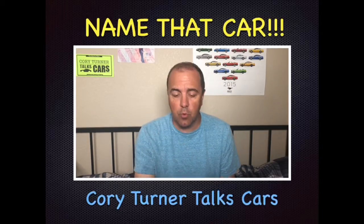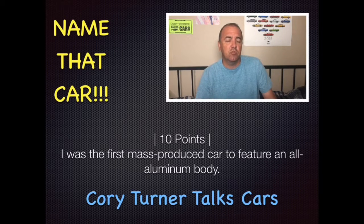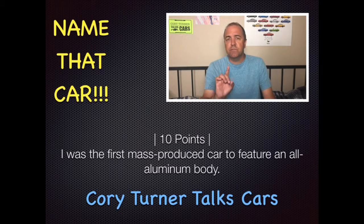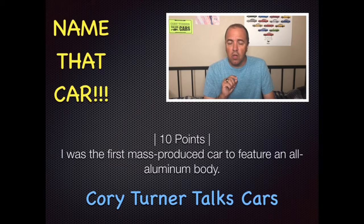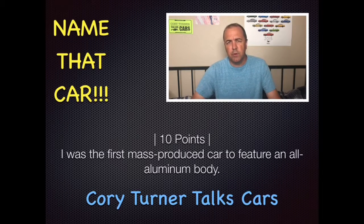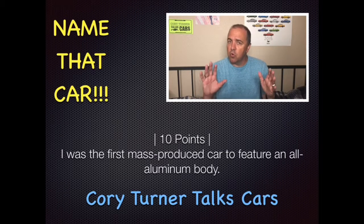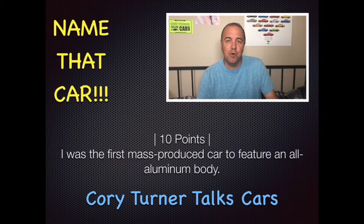Clue number one — this is for 10 points. I was the first mass-produced car to feature an all-aluminum body. Can you solve it from that clue? If so, you got 10 points — maximum score, great job. If not, don't worry, we'll move on to clue number two.